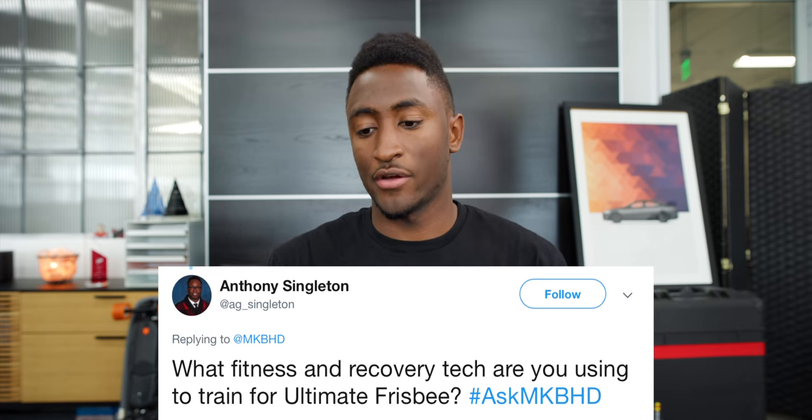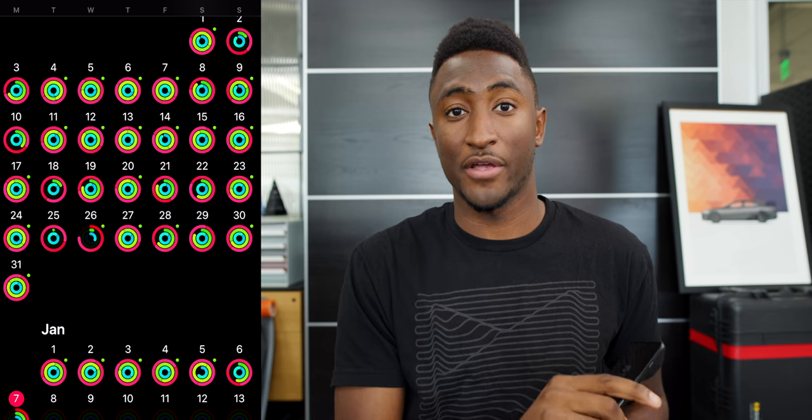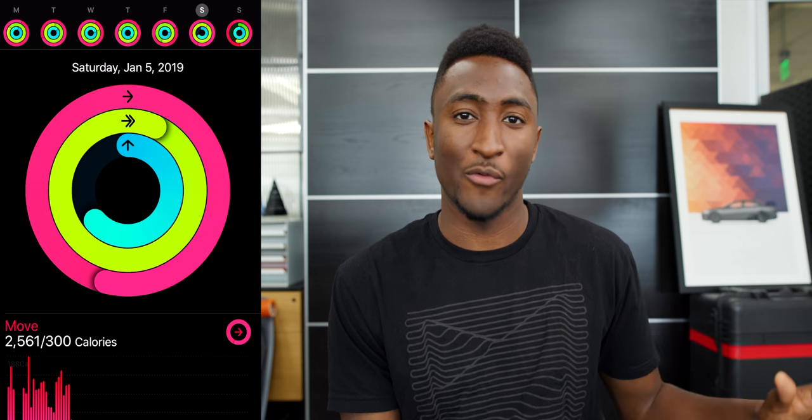Anthony asks what fitness and recovery tech I'm using to train for Ultimate Frisbee. Honestly, my time playing Frisbee has usually been my time away from tech — usually on weekends and nights during practices. Lately though I've been wearing the Apple Watch a lot, getting into the seven-day ring-closing competitions. In order not to lose out on thousands of points I've been wearing it while I play, so sometimes I close my rings a hilarious amount of times in 24 hours. But other than that, Frisbee is really my time away from tech.